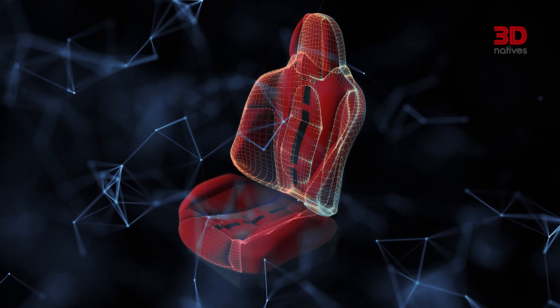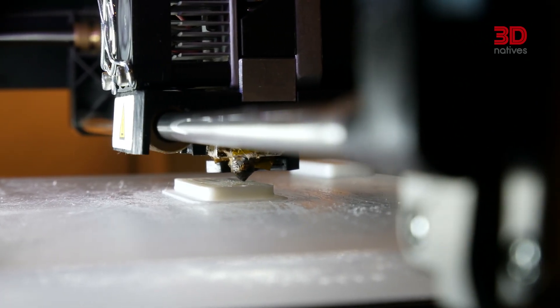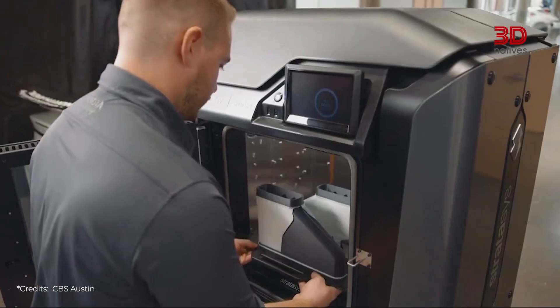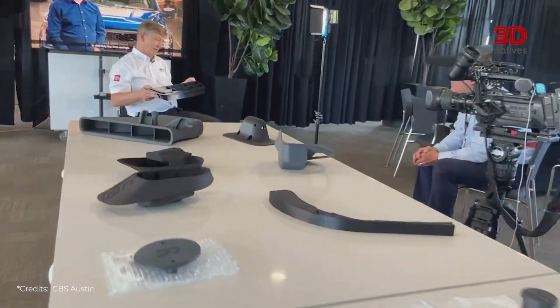In some models, even the seats incorporate elements made by additive manufacturing, particularly in their internal structure. On the exterior, components like side mirrors, door handles and even parts of the dashboard can now be manufactured using this technology.